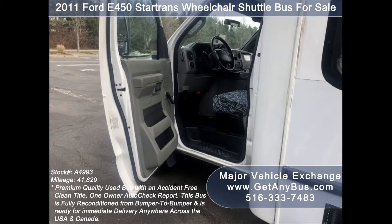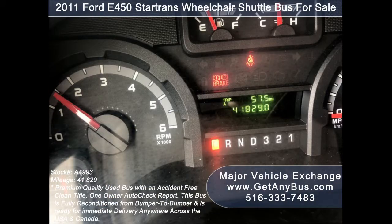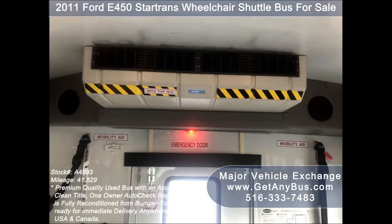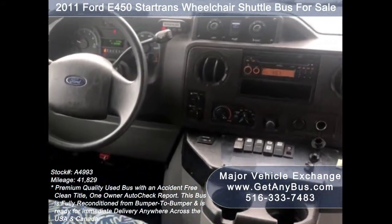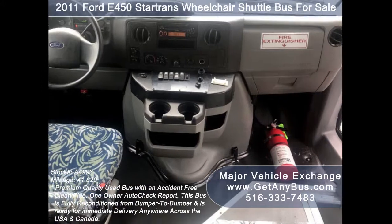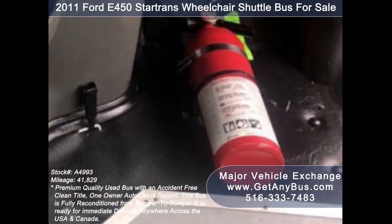Additional features include anti-lock brakes, cruise control and tilt wheel, 41,829 miles, high-capacity front and rear air conditioning and heat, advanced fast idle system, intelligent wheelchair lift interlock system, and a Jensen AM/FM CD entertainment system. Safety equipment is located throughout the bus, along with a fire extinguisher and first aid kit for emergencies.